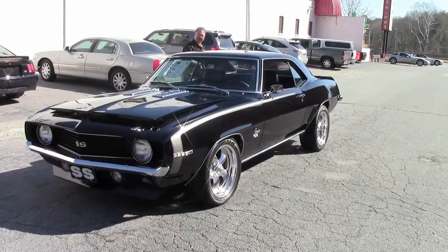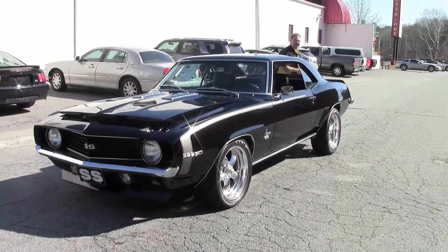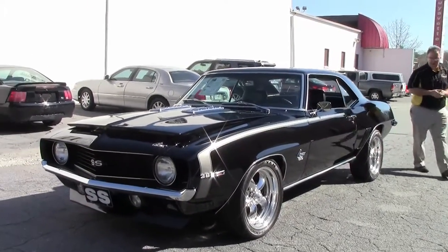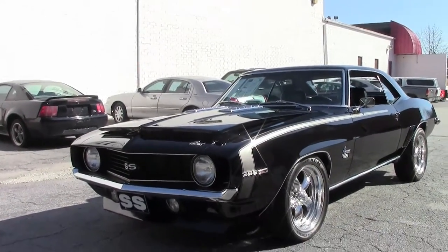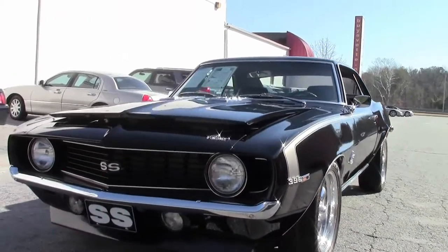If the noise didn't get you, after you see this walk-around video, you're going to want to come over here and get this car. Body-off restored, no corners cut — just an absolutely gorgeous 69 Camaro.